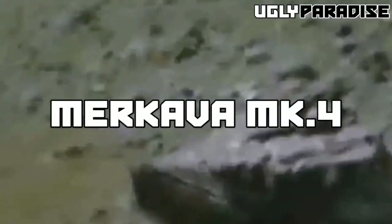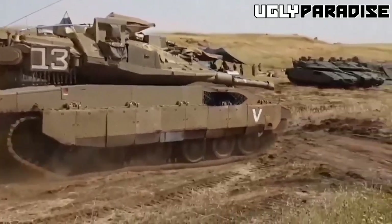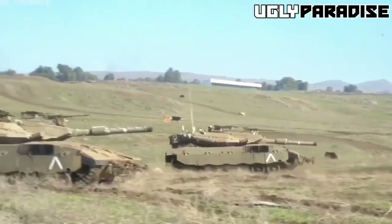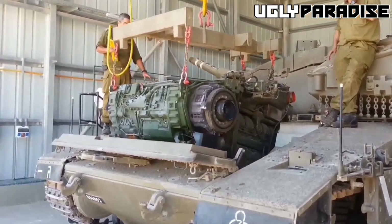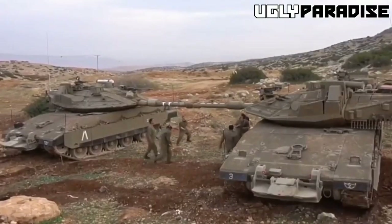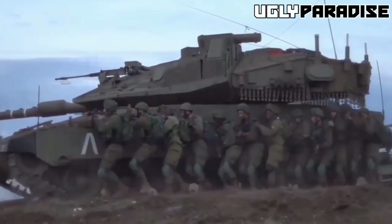The Merkava IV is an advanced main battle tank developed by the Israeli Defense Forces, and it's considered one of the most effective tanks in the world. It entered service in 2004 and features advanced armor protection, a powerful engine, and a range of high-tech sensors and systems. The tank's innovative design places the engine at the front of the vehicle, providing additional protection for the crew. In this video, we'll take a closer look at the history of the Merkava IV and the features that make it such a formidable weapon.